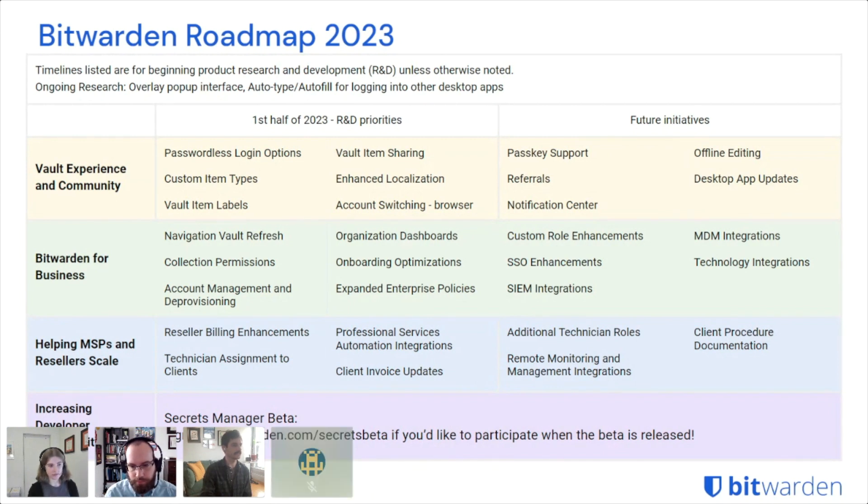In the future, we have items that product and design are researching. These include passkey support — last year Apple and Google released their version of passkey technology for passwordless authentication, and we want to enable Bitwarden to support similar functionality and sync passkeys between devices. We're also looking at referrals — we're grateful for community members referring Bitwarden to friends, family, and workplaces, and we want to build systems that make that easier. Additionally, a notification center to allow users to manage their notification preferences so they're always aware of important security events and product updates.